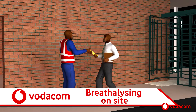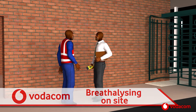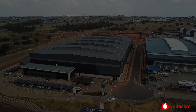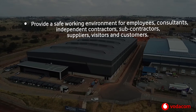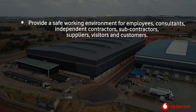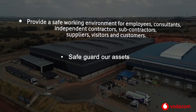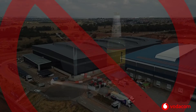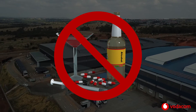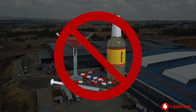Breathalyser testing is conducted on-site. The risk presented in a Vodacom warehouse is of such a nature that we need to mitigate the risk by conducting breathalyser testing to ensure we provide a safe working environment for employees, consultants, independent contractors, subcontractors, suppliers, visitors and customers — to safeguard our assets and protect our reputation. The use of drugs and alcohol is prohibited. Random alcohol and drug tests are done on a daily basis and supervisors can request that individuals go for testing as well.